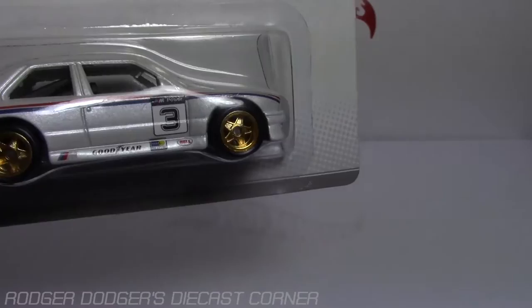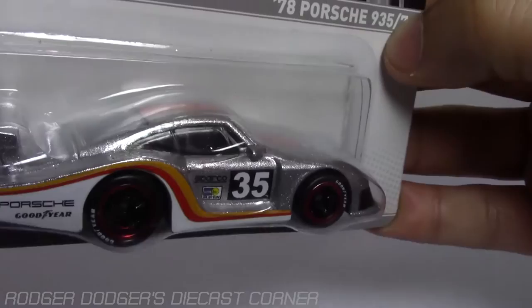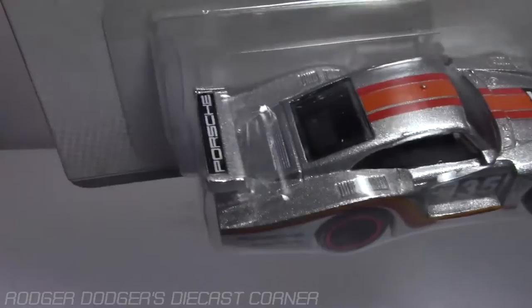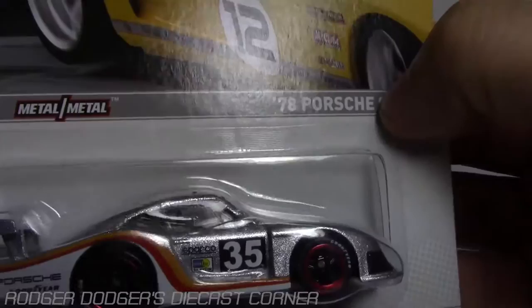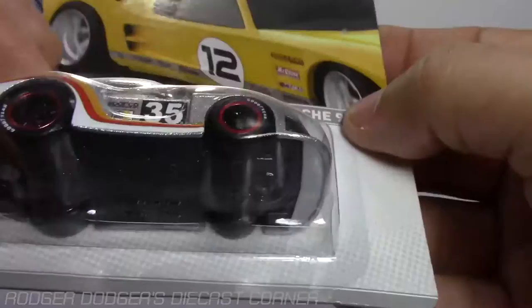Next one: the '78 Porsche 935/78. It looks silver — Zamac to me, it doesn't even look like it's painted — with white, orange, and red logo stripes on the side, orange and red stripes on the top with a number 35. It's got the Porsche emblem on the back. No details in the rear — this is strictly a racing car. It has Goodyear on the real riders with the same five-star rims as the BMW, just a slightly different color pattern — the same ones that are on the Ferrari 599XX. Metal on metal, these cars are just super nice.